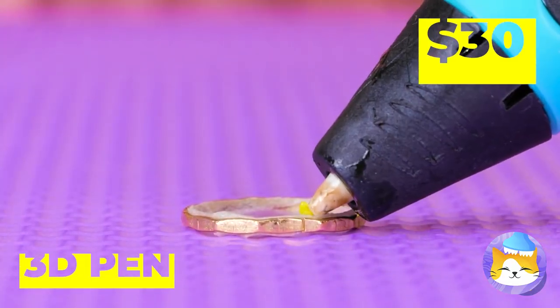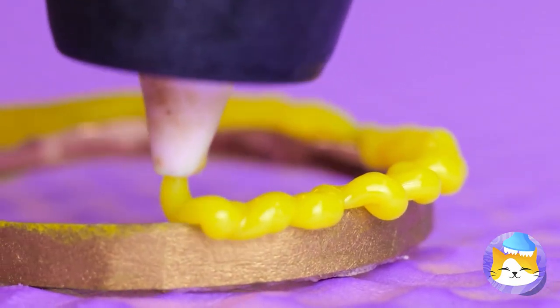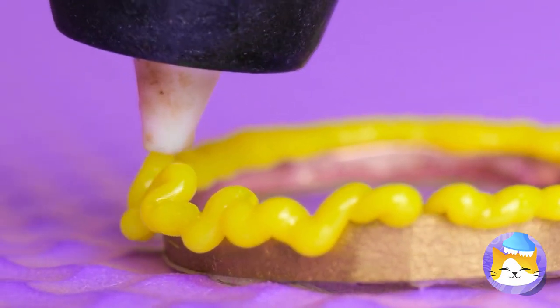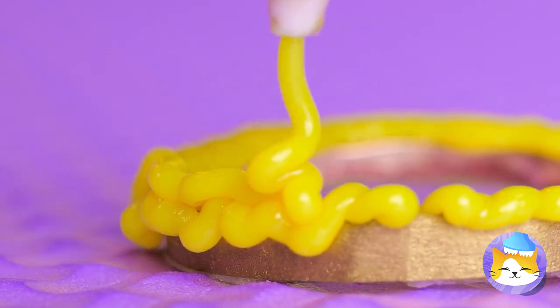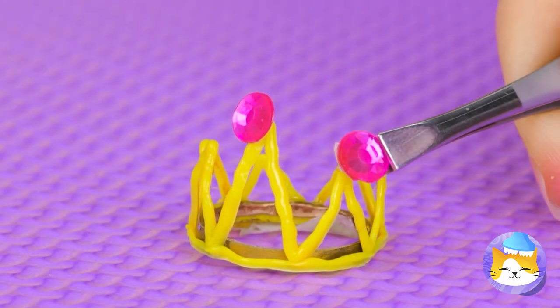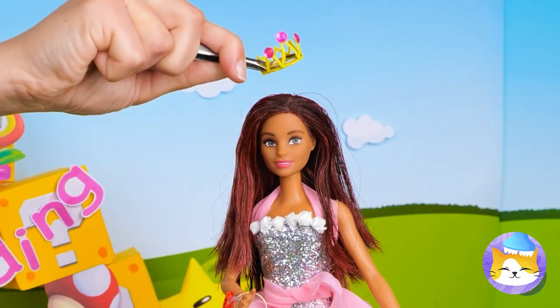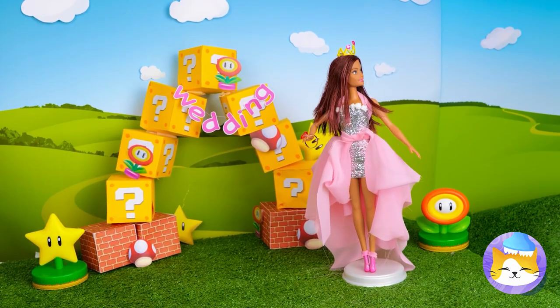Why not make a whole garden's worth? But our blushing bride needs a tiara, too. Take a ring for a base and get out your 3D pen. Circlets are fine and all, but for some crowns, the bigger the better. A few gems won't hurt either. Well, if the crown fits, wear it.